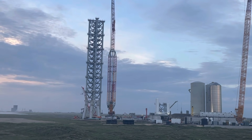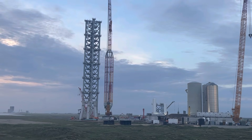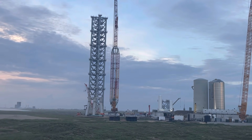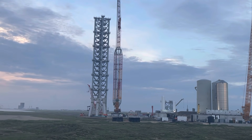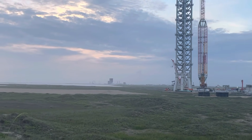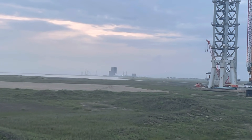Good morning from SpaceX, OceanCam, just outside of Brownsville, Texas. Up the road you can see that's the build site up there — it's about two miles up the road.